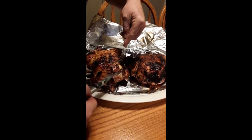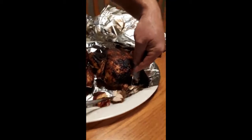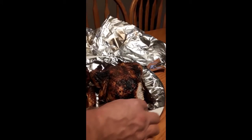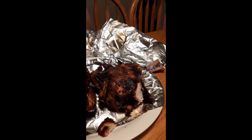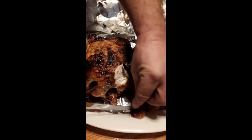This is the rotisserie one. What do you think? It's good — the skin is nice and crispy. That's the Big Easy one. This is the rotisserie one.